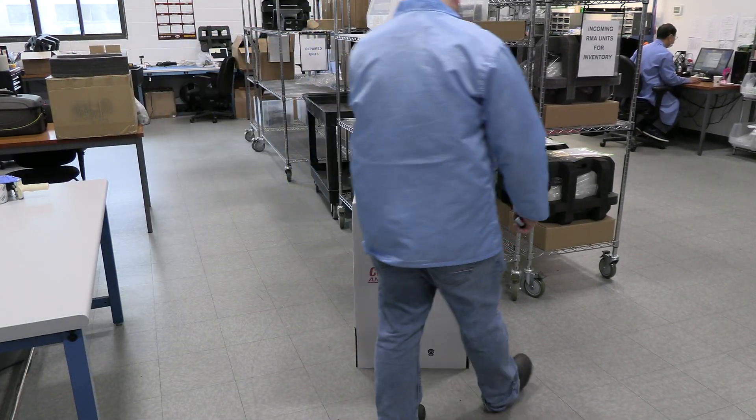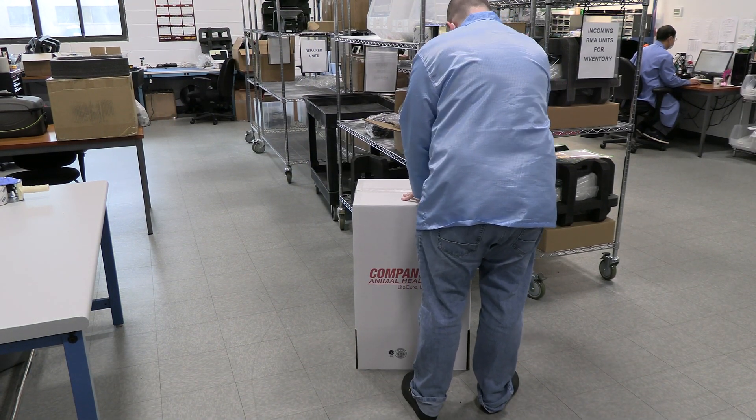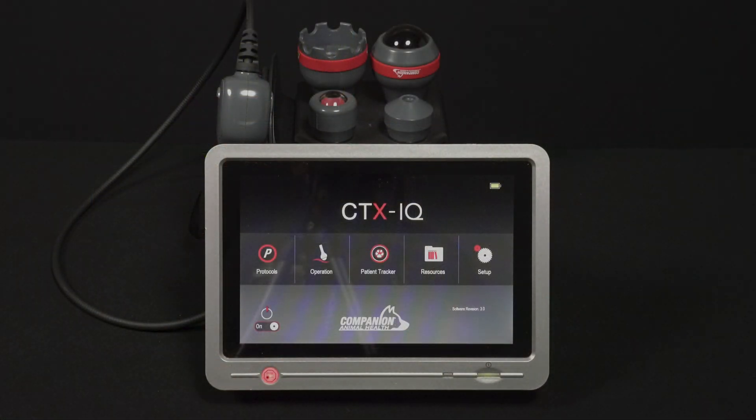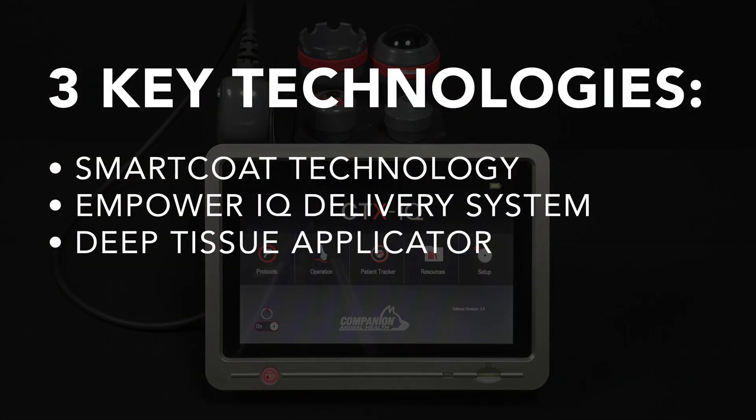Designed and manufactured for veterinary use, the CTX-IQ can hold up to the rigorous demands of the veterinary clinic. The CTX-IQ comes equipped with three key technologies to facilitate accurate dosing.